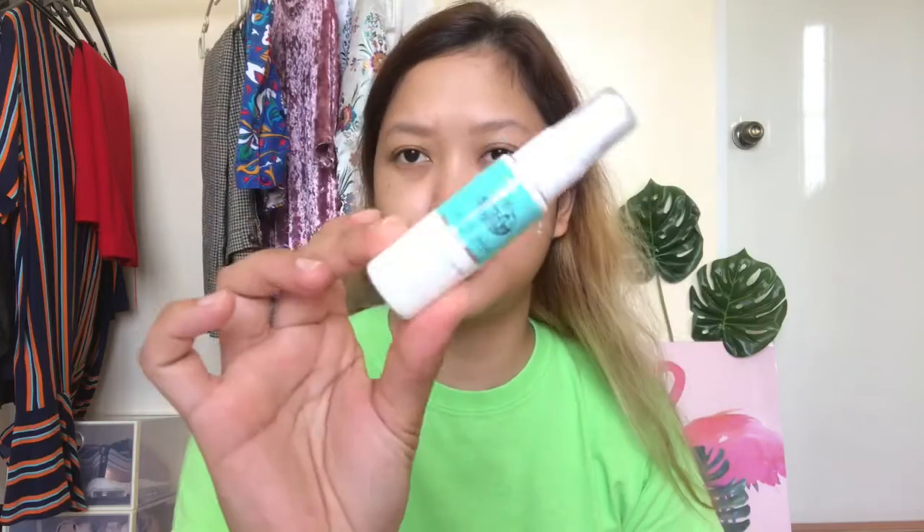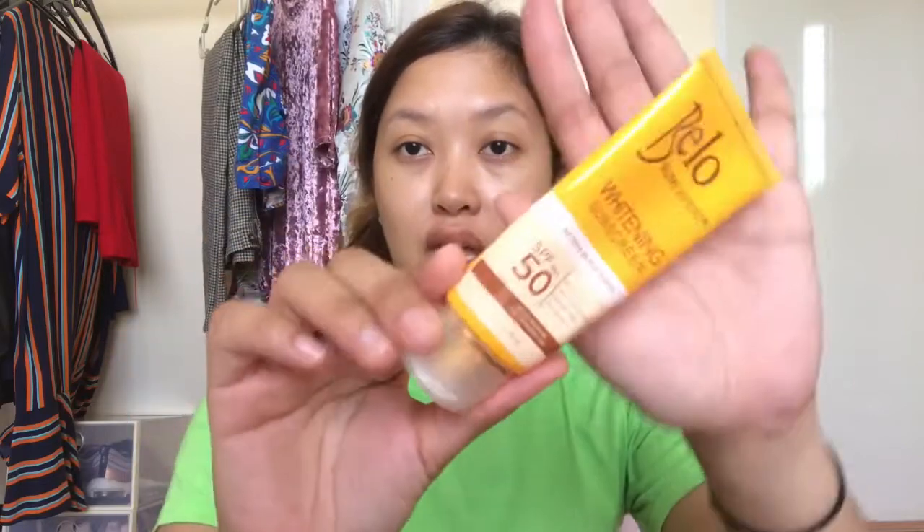After toning and double cleansing our face, I want to use this Castello Montebeviano Hydrating Facial Mist. It's actually a sample that my father brought from somewhere — it smells like cucumber. After that, we'll apply sunscreen, because sunscreen is a must. The one I'm using today is the Bello Sun Expert Whitening Sunscreen with SPF 50+.